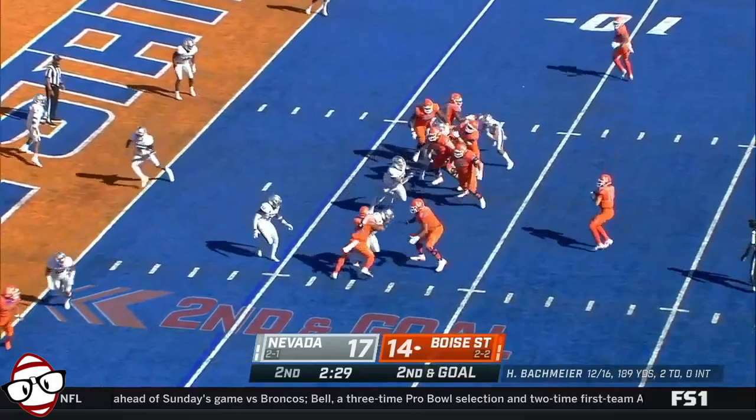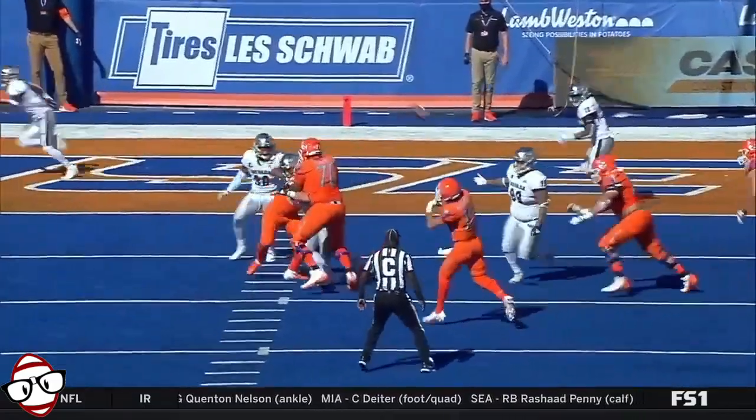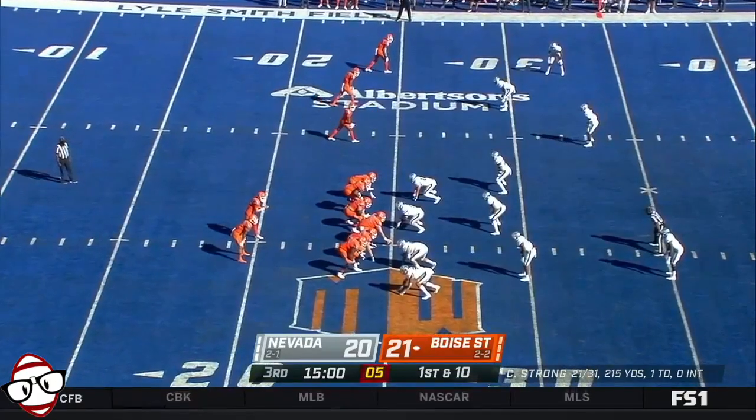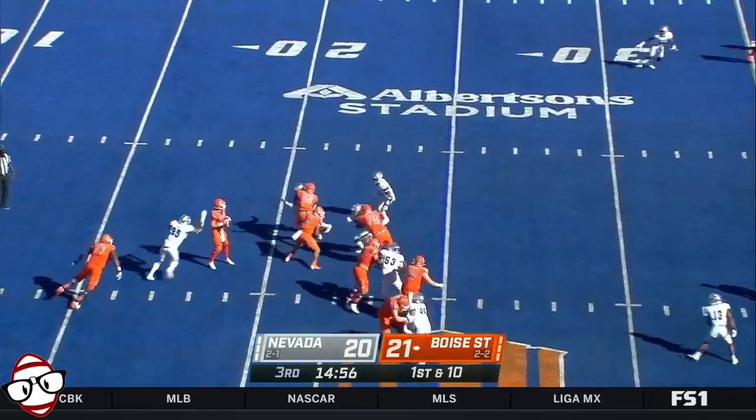Evans in motion — Bachmeier, touchdown! Kind of an end-around look, and that thins things out. Off play action.